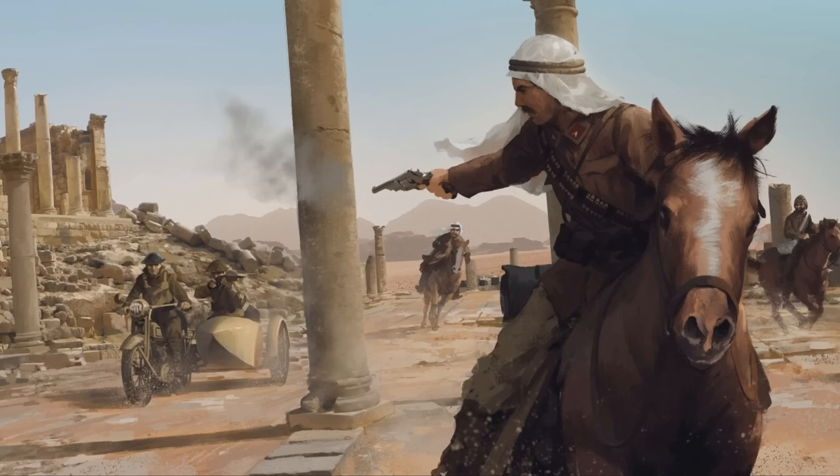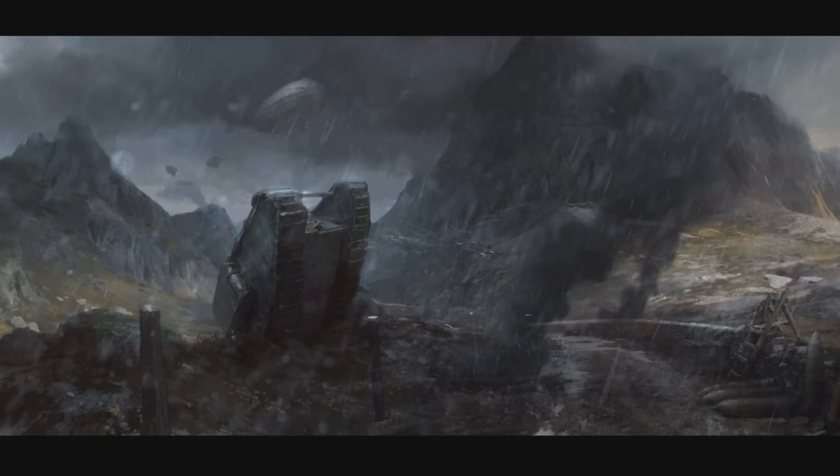On a boat or maybe a submarine — and you've got a plane, I think that's a Sopwith Camel, flying underneath a bridge. Lots of stuff going on. Then we're back to Arabia — a dude on a horse holding a revolver, being chased by a motorcycle with a sidecar, and the guy in the sidecar has his rifle or shotgun ready to fire. So motorcycles with sidecars could be in the game.